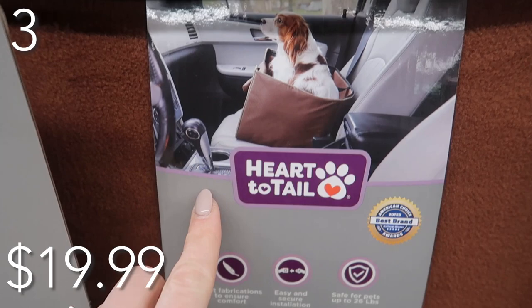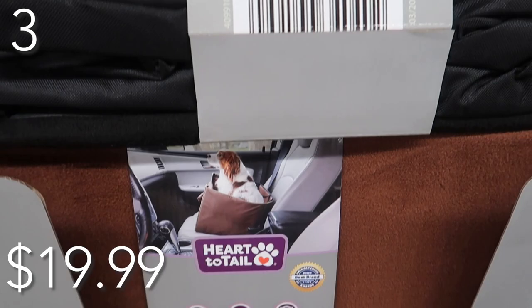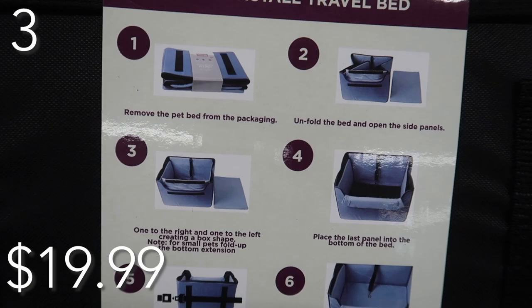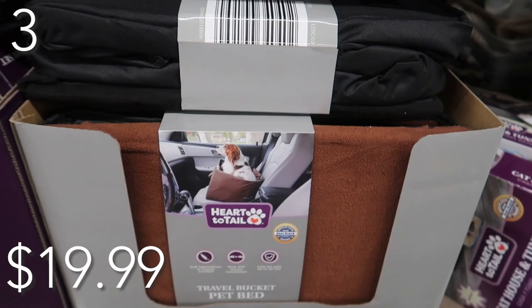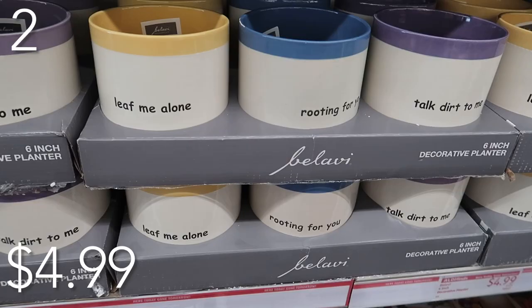Under this category, this was so cute — a travel pet bed priced at just $19.99. Pick your color of brown, black, and beige. Holds up to 26 pounds for your furry friends — not your children. Easy and secure installation.